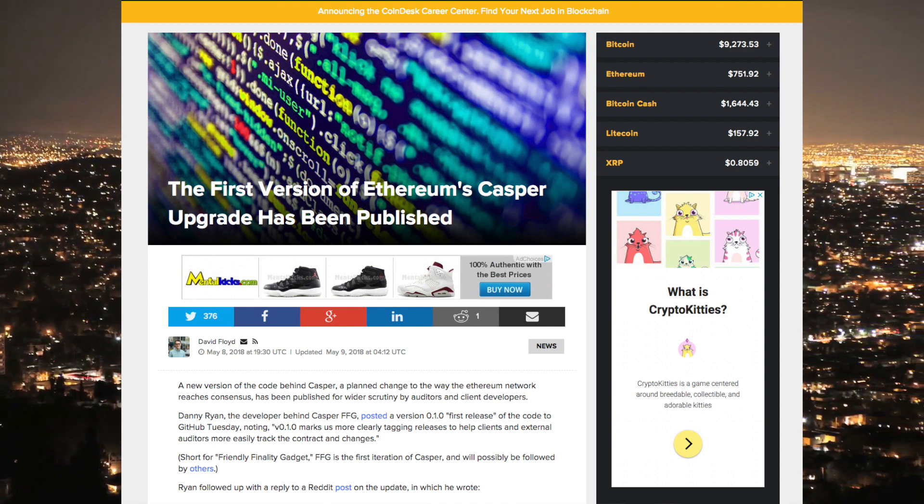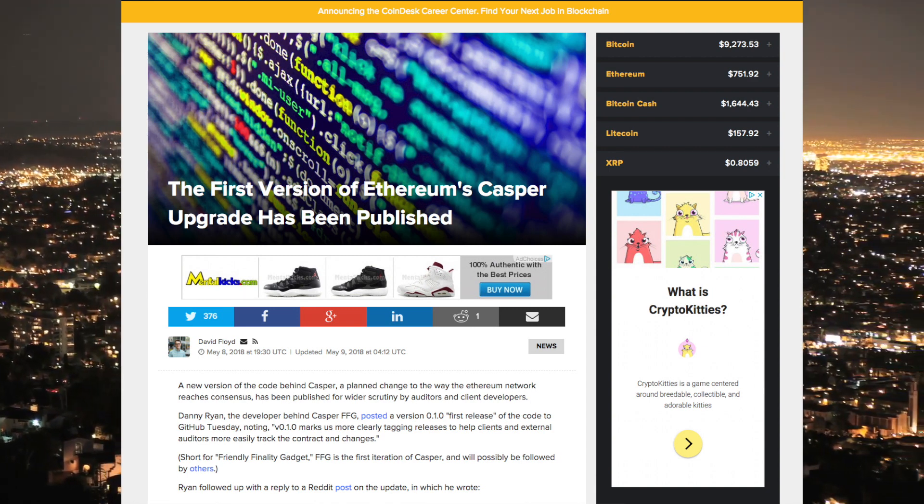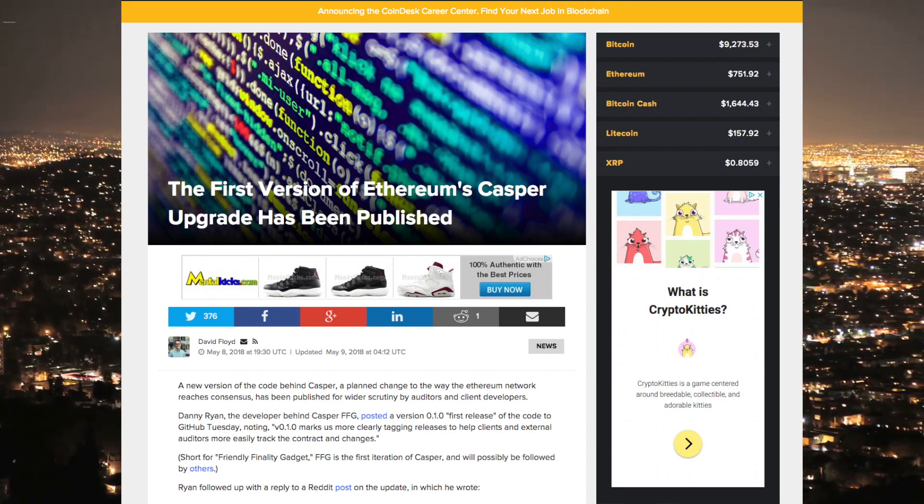The first version of Ethereum's Casper upgrade has been published. This is basically changing the way that Ethereum reaches consensus — this has been a long time coming, so it's great to see that their active development is coming to fruition and they're actually deploying iterations of the Casper upgrade. This can only mean good things for Ethereum. There was also talk earlier this week about a possible SEC meeting deeming Ethereum as a security or not, but it turns out that meeting was more of a casual, impromptu endeavor and wasn't really an official SEC meeting.